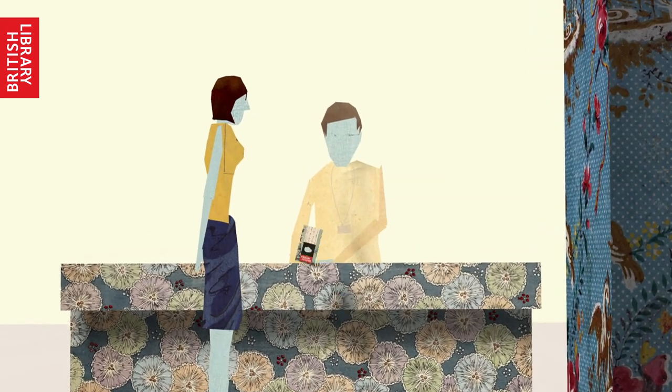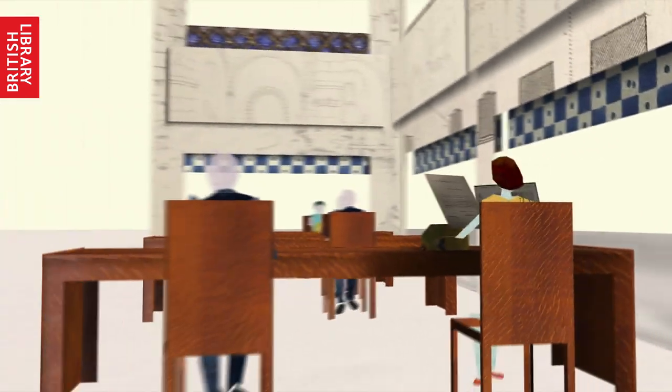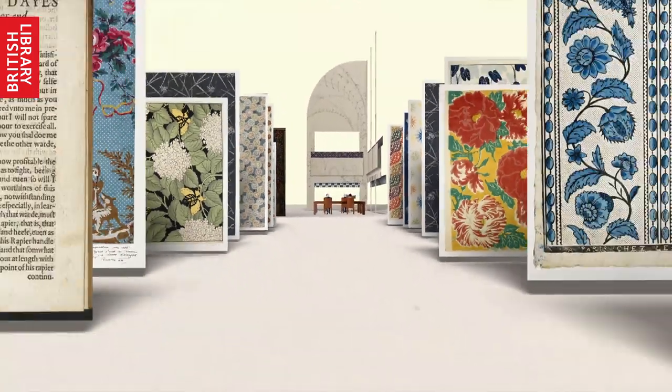Once you have your pass, you will be able to visit any of our reading rooms. We look forward to welcoming you. Soon you'll be able to start exploring the wonderful resources we have here at the British Library.